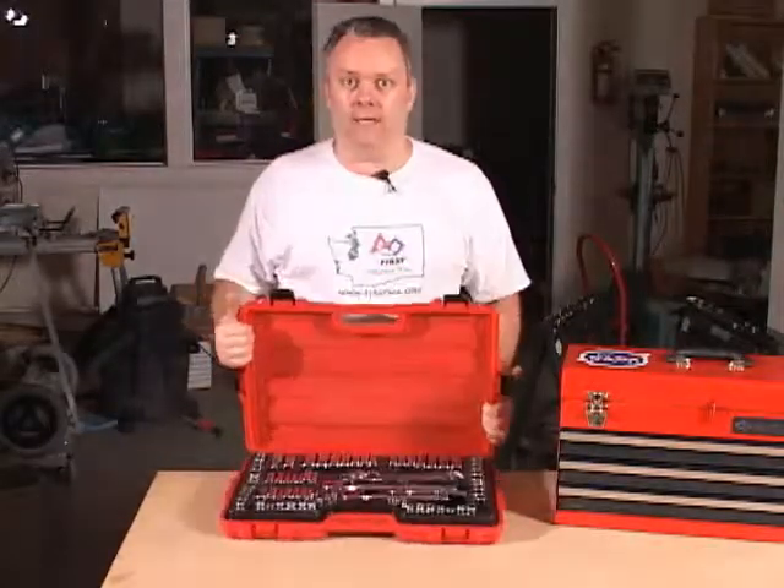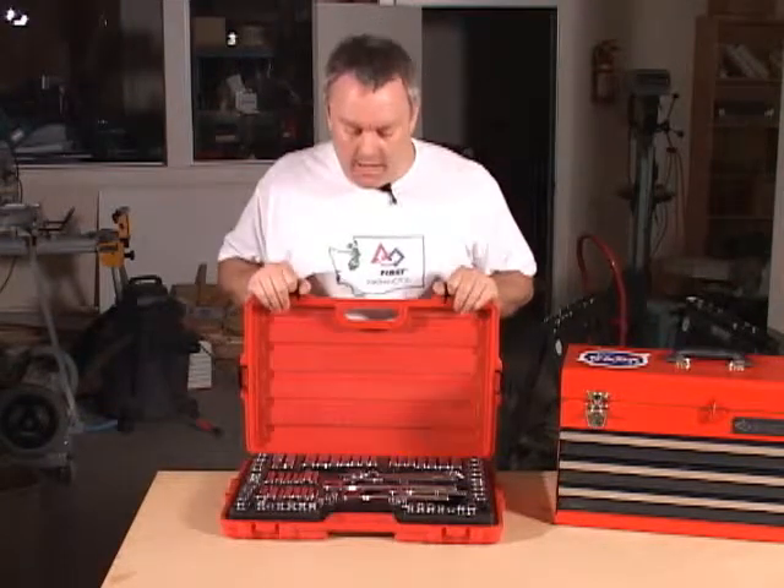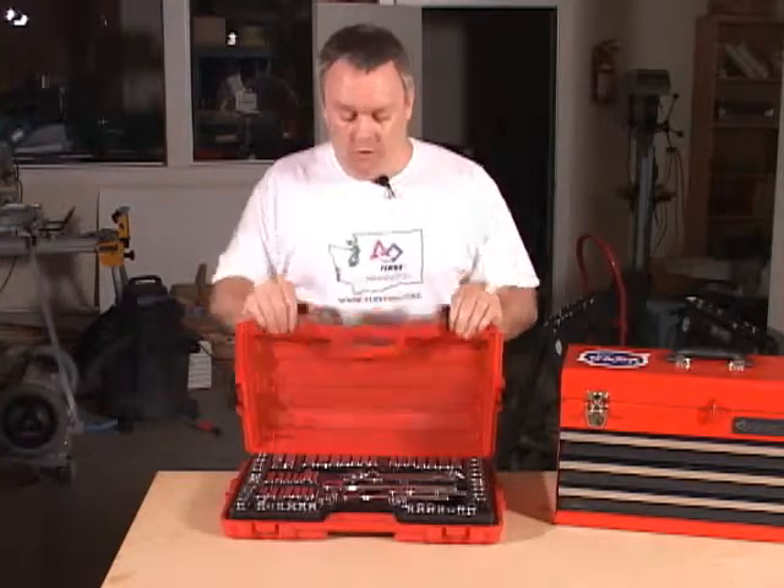The other nice thing about a box like this is it's easily stored — you can put it away in a cabinet somewhere. It's also very portable so that when you go to a scrimmage event or when you actually go to the main event, you're able to carry a nice set of tools in a small container.